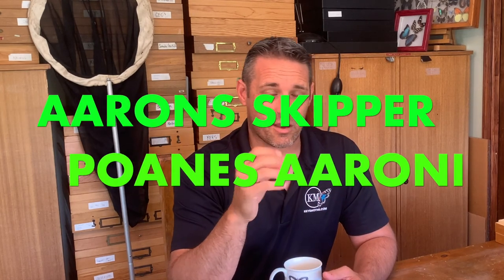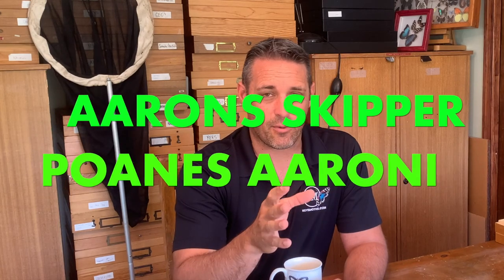Hey KeysMods fans, David Fein here. This series is dedicated to showing you the butterflies of the state of Florida. Today we're going to be talking about the Aaron's Skipper.